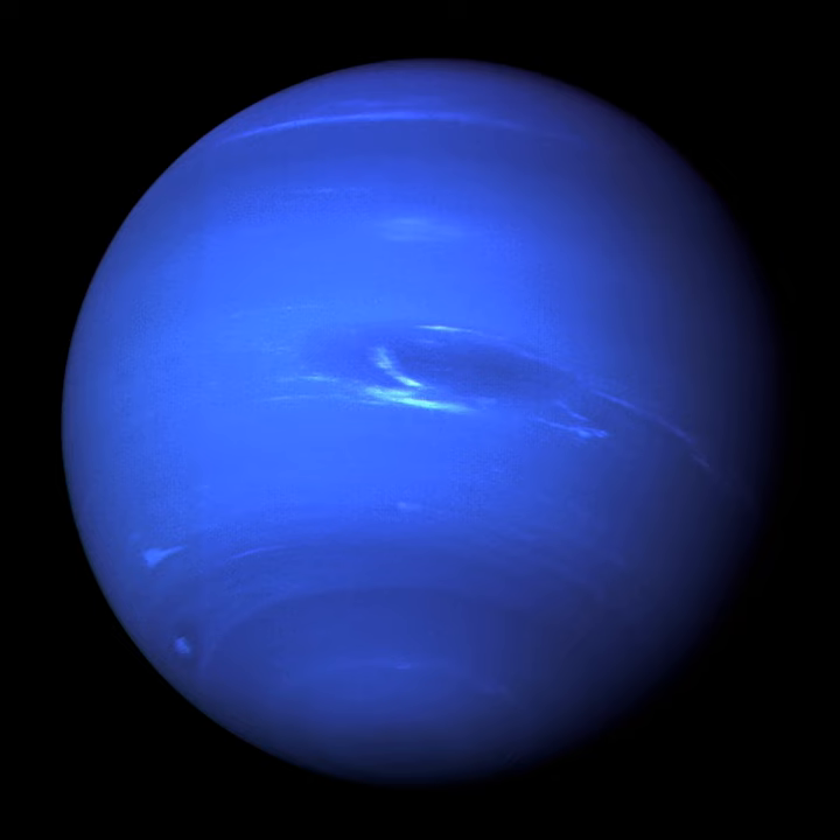The New Horizons probe performed a Pluto flyby in 2015.